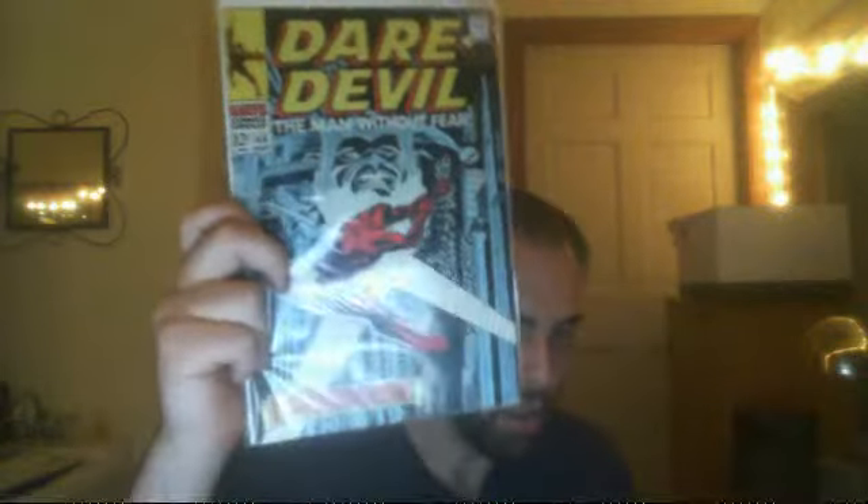The first Daredevil book is Daredevil issue 44 from the Silver Age. Silver Age Daredevil — really happy to have this.